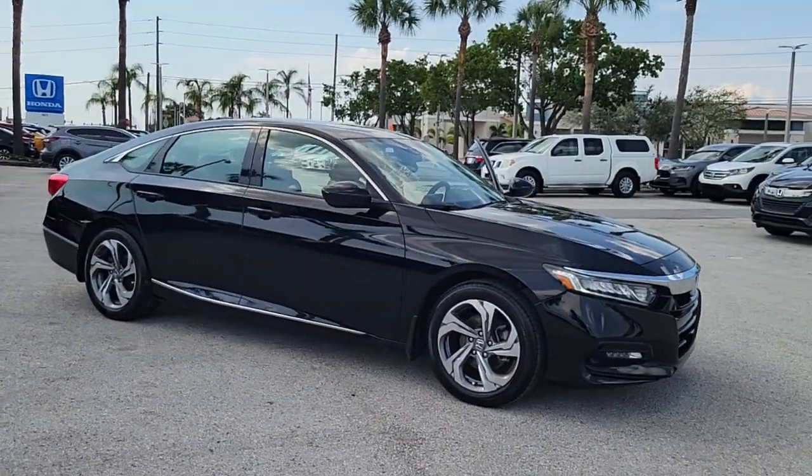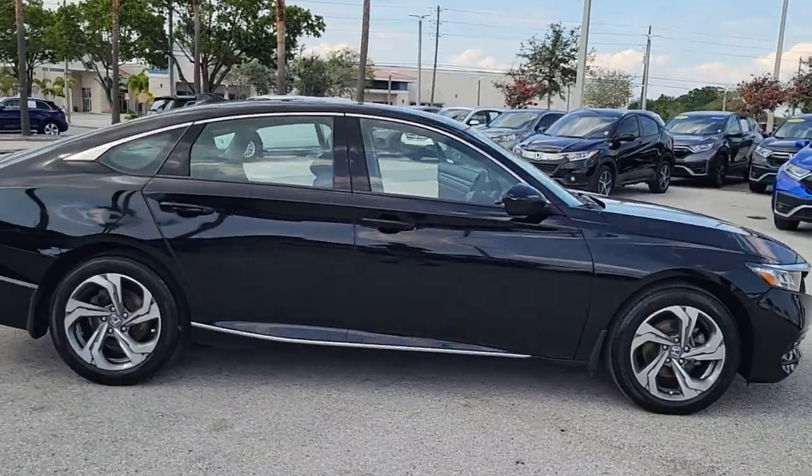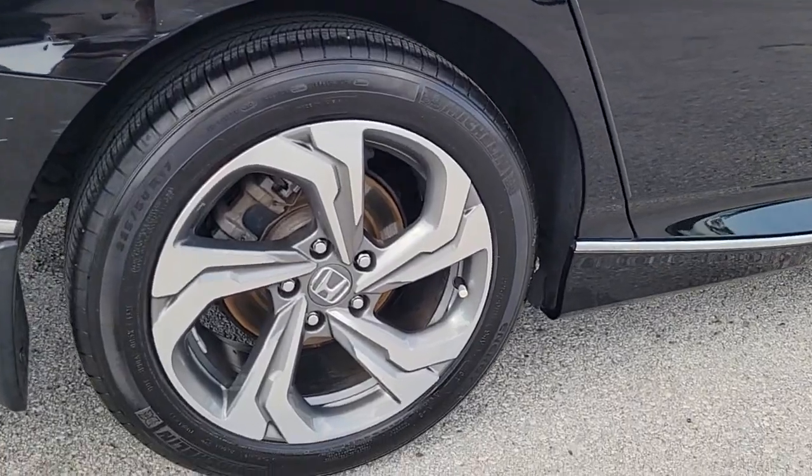Enjoy the view of this 2018 Honda Accord. With less than 60,000 miles on the odometer, this vehicle provides excellent value. Prepare to be amazed by the Accord.